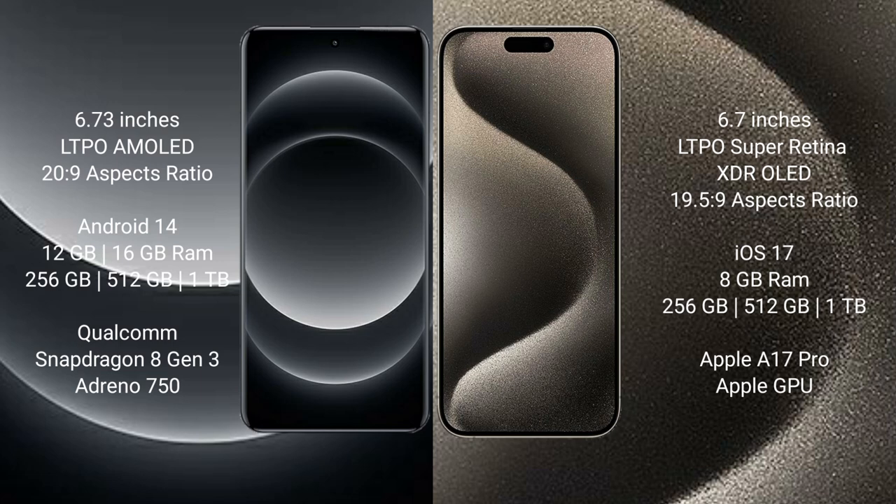Xiaomi 14 Ultra runs on the Android 14 operating system. iPhone 15 Pro Max runs on the iOS 17 operating system. Xiaomi 14 Ultra comes with 12GB or 16GB RAM and 256GB, 512GB, or 1TB internal storage, with a Qualcomm Snapdragon 8 Gen 3 processor and Adreno 750 GPU.